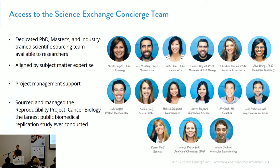One of the other things we also have is a concierge team — a team of PhD, master's, and industry-trained scientists that are available free of charge to help you find an appropriate lab to outsource your research. We also help with project management support, so you're working in a lab and you don't want to check whether your outsourced project milestones are being met — we can help handle that for you as well.